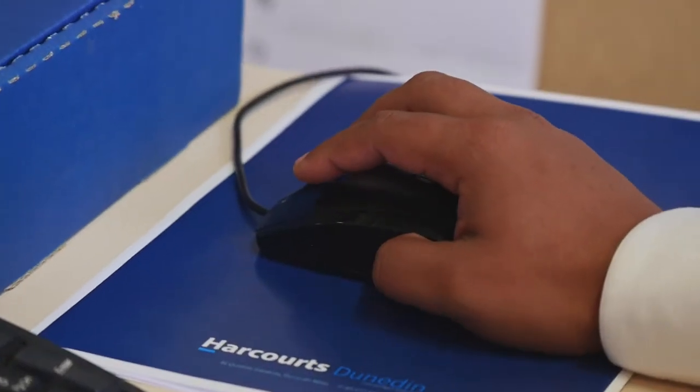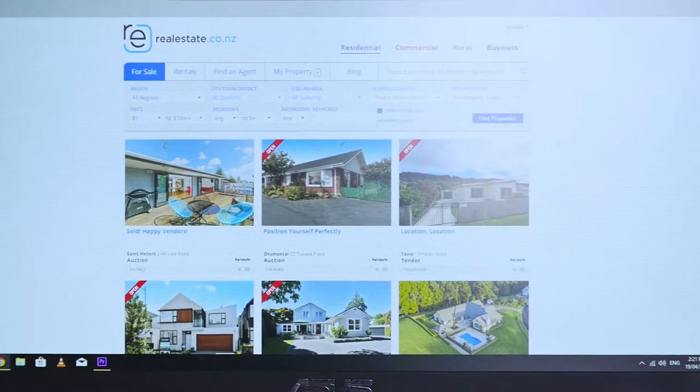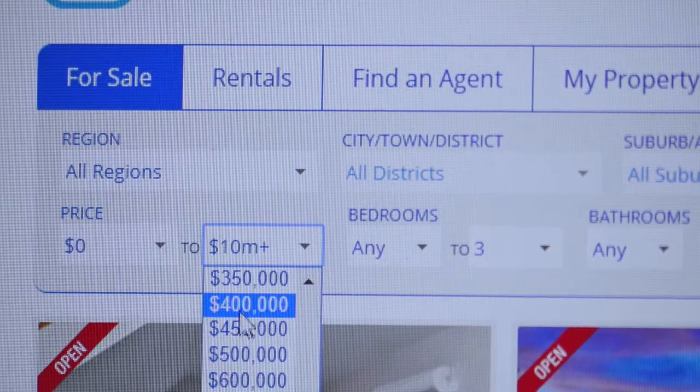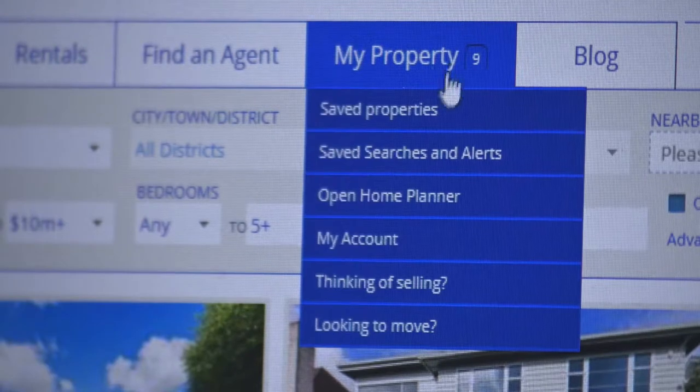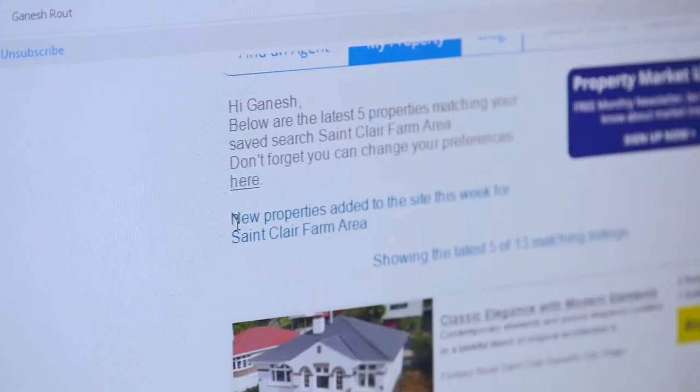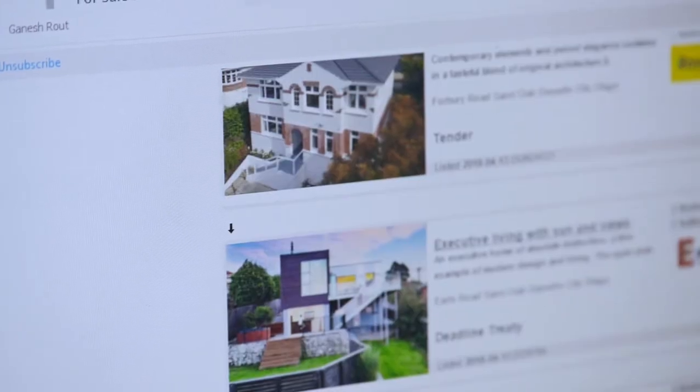realestate.co.nz is very simple to use — every property listed through a real estate company goes straight into realestate.co.nz. You can create a saved search list by suburb and price range, so the moment a suitable new listing comes online you'll be notified with an email.